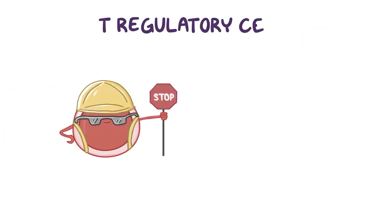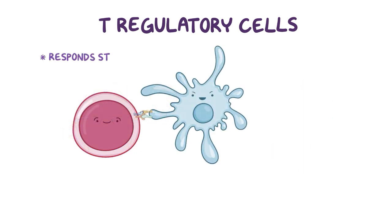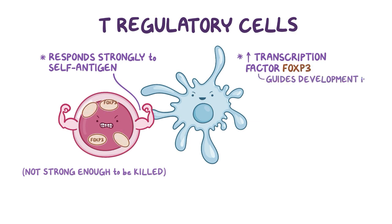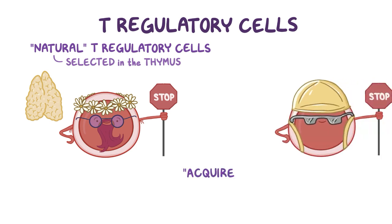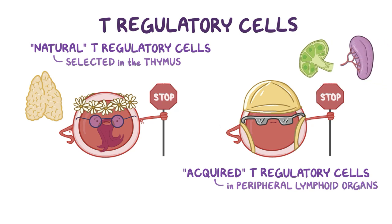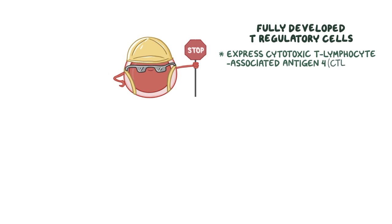T regulatory cells are able to inhibit the responses of all other immune cells. It's thought that when a T cell responds a little too strongly to a self-antigen, but not strong enough to be killed, it is instructed to upregulate the transcription factor FOXP3, which guides its development into regulatory cells. Most T regulatory cells are natural T regulatory cells, meaning they were selected in the thymus, while others are acquired T regulatory cells, developing that status in peripheral lymphoid organs. Fully developed T regulatory cells express co-inhibitory molecules like cytotoxic T lymphocyte associated antigen 4, or CTLA4, on their surface.